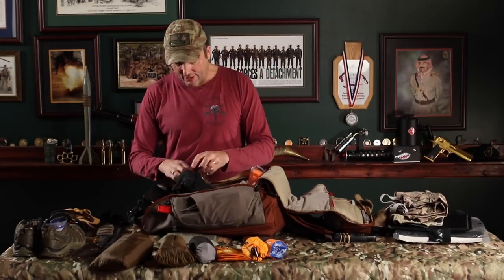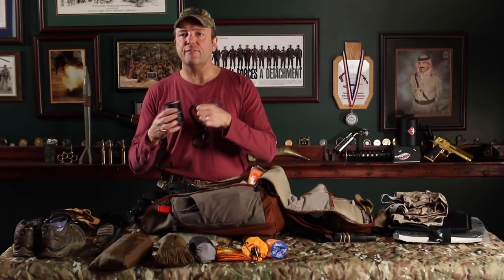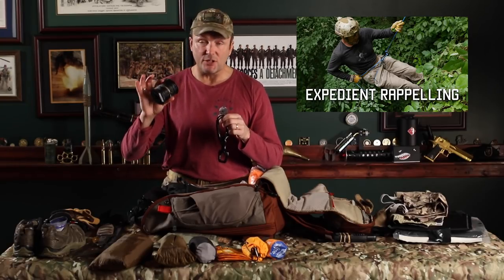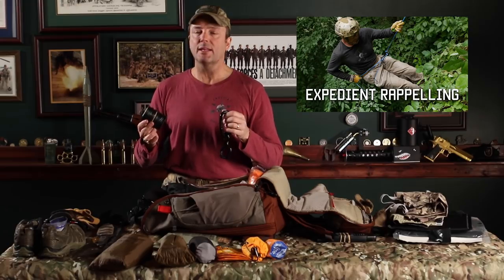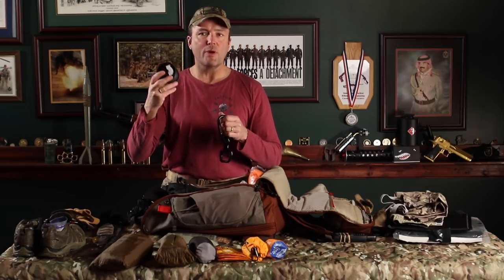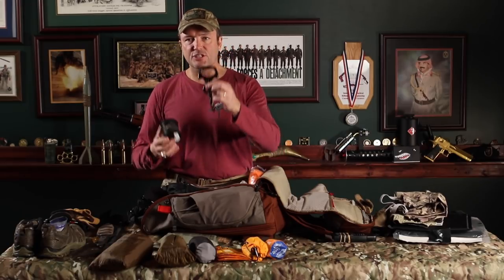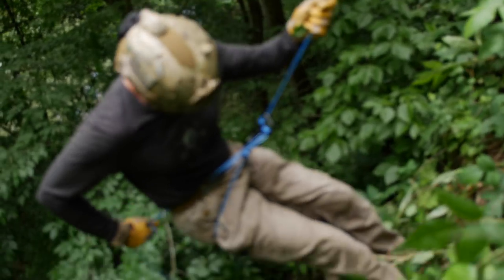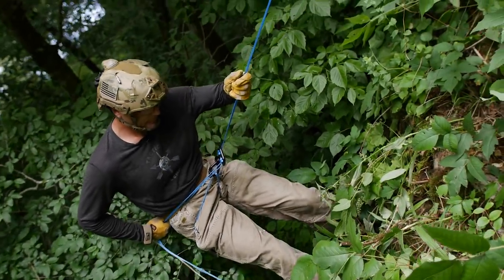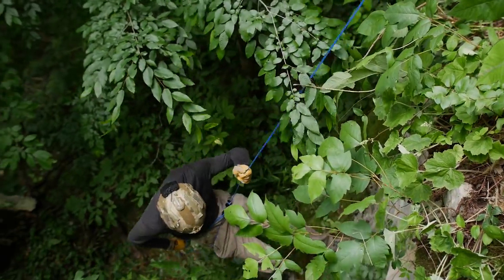I still carry emergency rappelling equipment. This is not 550 cord — I do not condone rappelling with 550 cord. This is Spectraline, rated for over 2,000 pounds, with a small figure eight and a carabiner. If you're interested in how to do emergency rappels with this, we have a video in our video archive. Water treatment stuff is in a dedicated pouch.